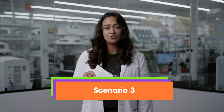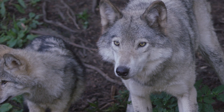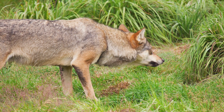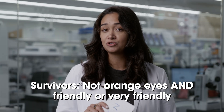One last scenario: the wolves are coexisting in their habitat when their favorite food, dry rabbits, begins to disappear, making hunting difficult even for the strongest wolves. With food very scarce, wolves must rely on leftover food scraps that humans leave behind. But humans are very scared of orange-eyed wolves and will kill them if they get too close. To survive, you must be a wolf without orange eyes who is either friendly or very friendly. By the way, that last scenario is similar to what happened when early humans favored wolf traits that made wolves appear less dangerous — eventually resulting in the various dog breeds we have today.